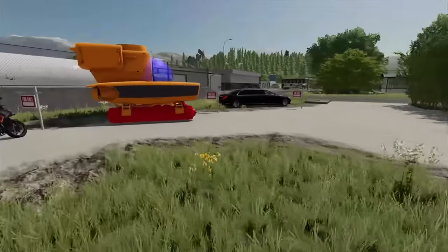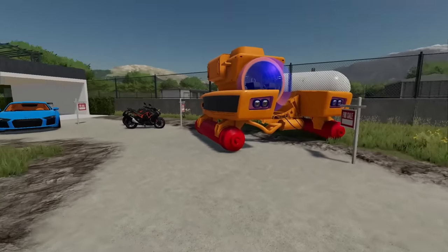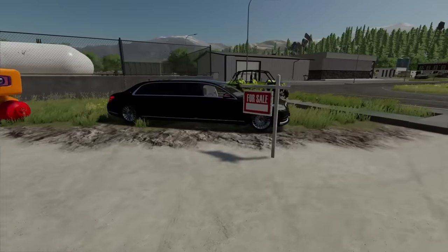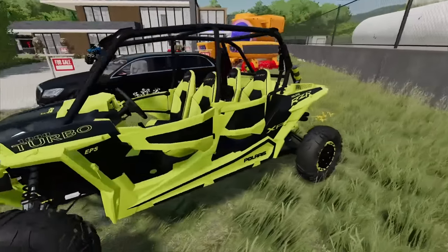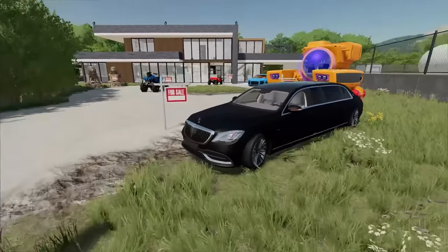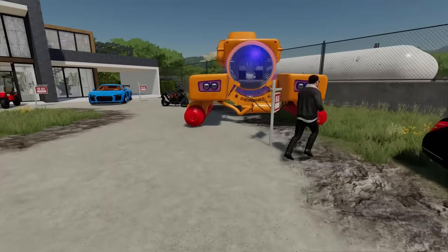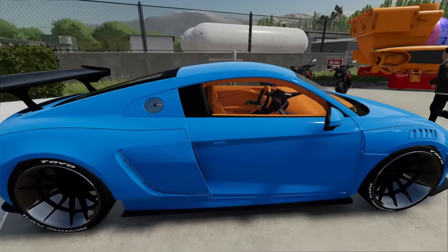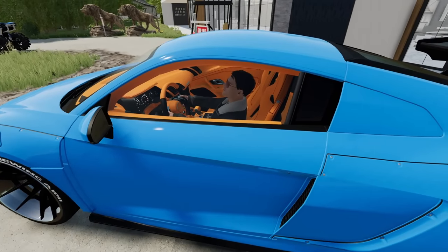Looks like we got our first customer. Welcome to the garage sale - let me show you around. We've got four-wheelers, an off-road utility vehicle, this is the Polaris Razor, and also a limousine. You're looking for a sports car? Check it out over here - Audi R8. This is my buddy Eddie's and he's selling this thing, so maybe we'll give you a good deal on it. Keys are in the center console, go ahead and fire it up.